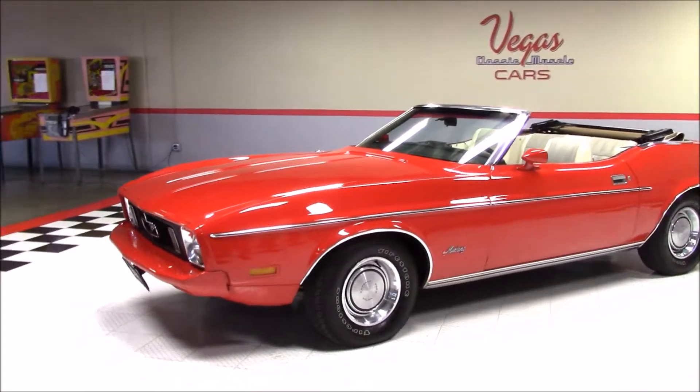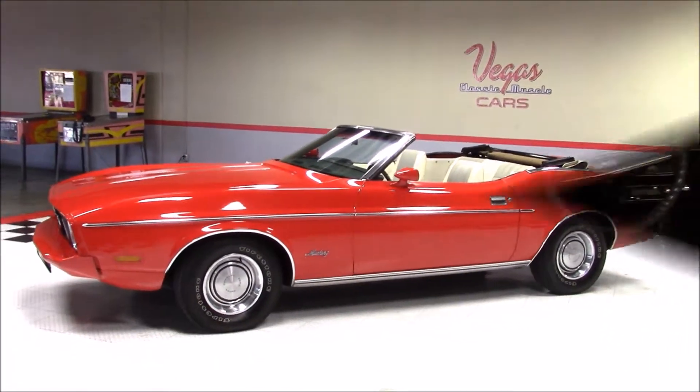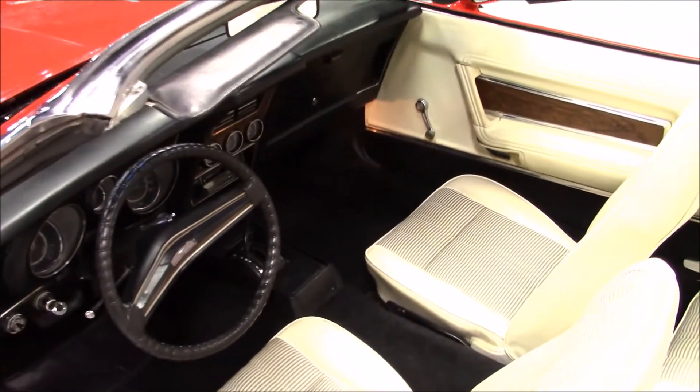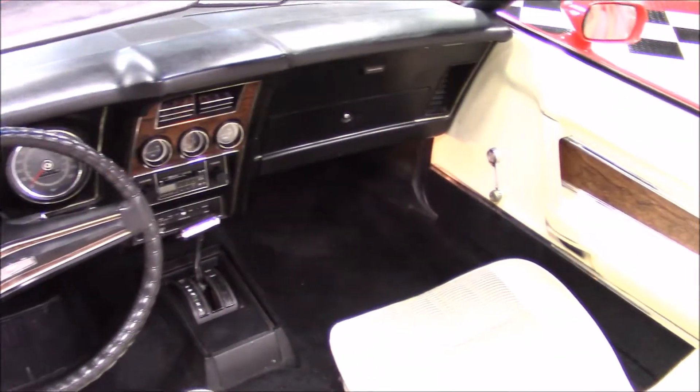As we continue around this Mustang, take note of the nice red paint and the factory Ford Motor Company hubcaps. The interior is done in white and is in great condition, and features bucket seats and a floor shifter.